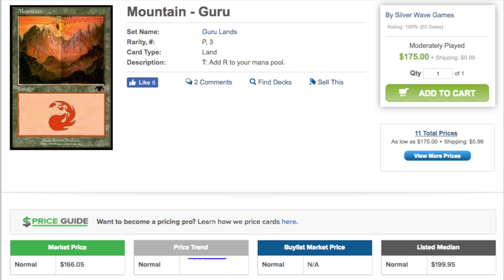Today I'm going to talk about Iconic Masters and what could make it very good. Iconic Masters is a set that's going to cost $10 a booster pack, which is very expensive, and justifying the value of a $10 pack is very difficult.